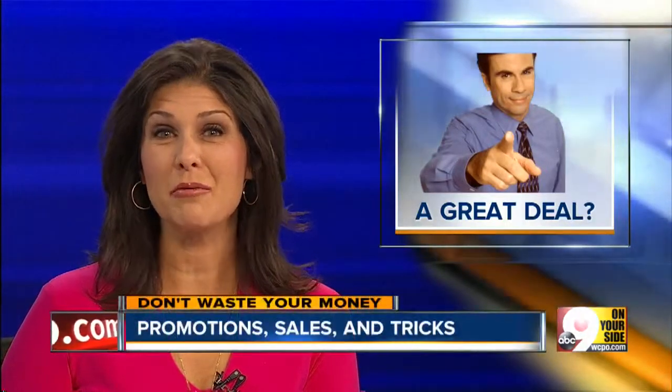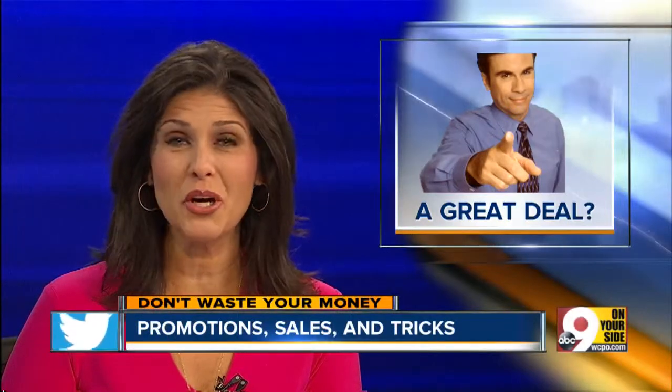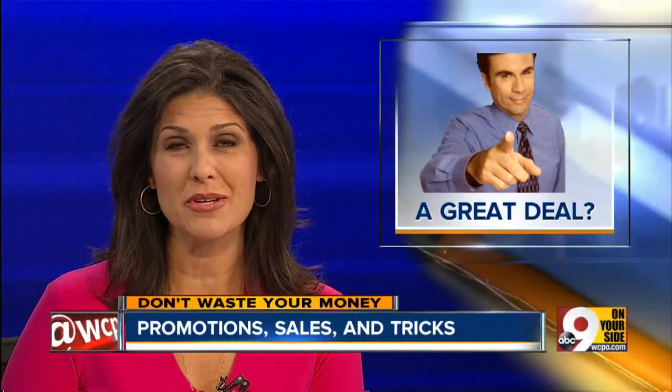Many of those sales and promotions at stores are designed to make you think you are getting a great deal, but are you? Consumer reporter John Matteris has something to watch out for so you don't waste your money.